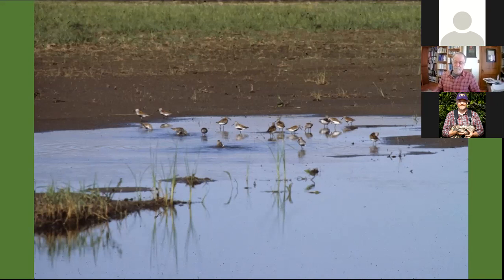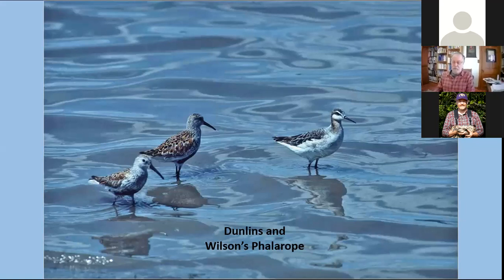Here are some of the common shorebirds on these little mudflats — the Dunlins, the Wilson's Phalarope — wading in this sheet water, shallow water, and probing in the mud or picking invertebrates out of the water column or surface.